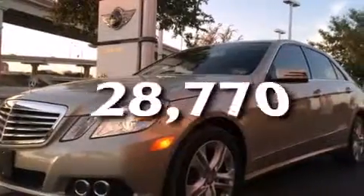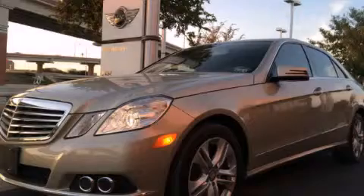This vehicle has fewer than 29,000 miles on the odometer. Stop by today and test drive this automobile for yourself.